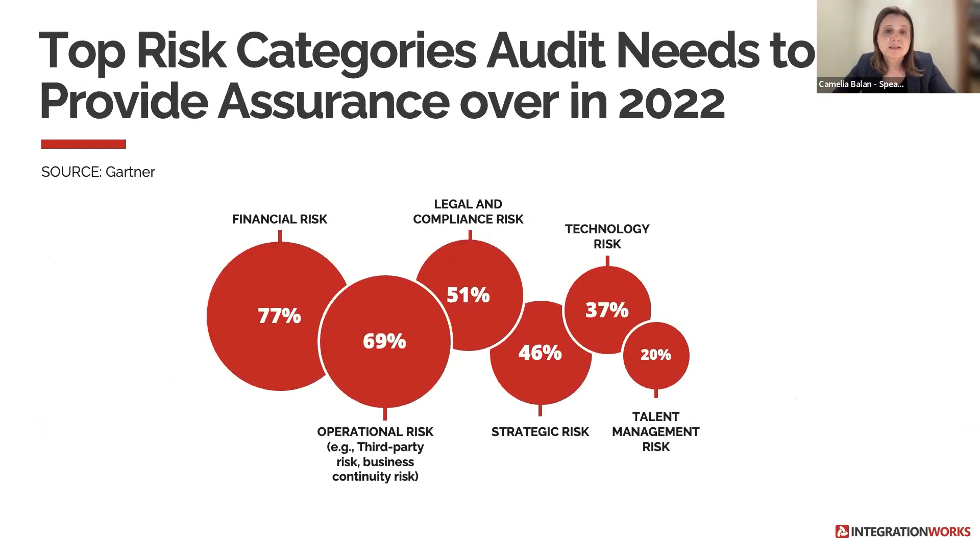This slide highlights the top risk categories that audit needs to provide assurance on in 2022: financial risk at 77%, operational at 69%, legal and compliance at 51%, strategic at 46%, technology at 37%, and talent management risk at 20%.